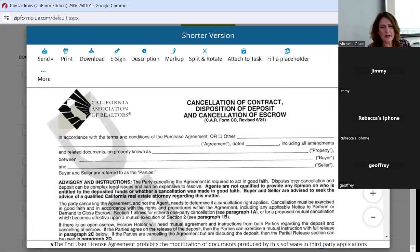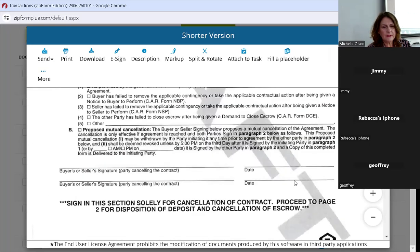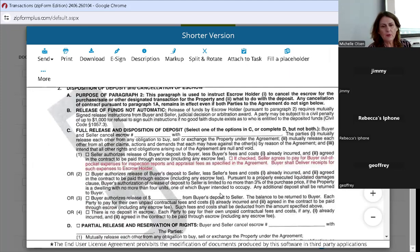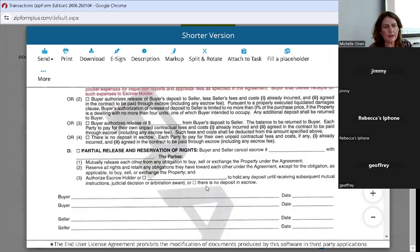Cancellation of contract — same thing. They've added that if checked, the seller is agreeing to pay the buyer for out-of-pocket expenses, inspection reports, etc. When you are handling these for your clients, please make sure you're looking for that check because it's small. We don't want to miss a check mark — that could have financial consequences for somebody.